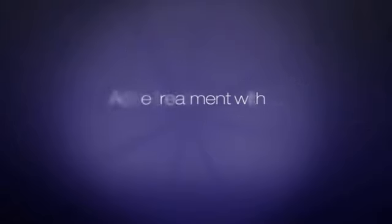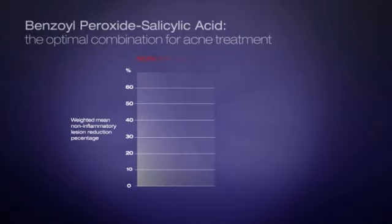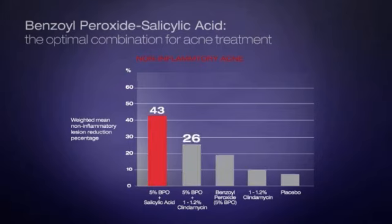There are a variety of options to treat acne. A meta-analysis of 23 studies including 7,309 patients, published in the Journal of the American Academy of Dermatology in July 2010, proved that benzoyl peroxide and salicylic acid are the optimal combination for acne treatment.